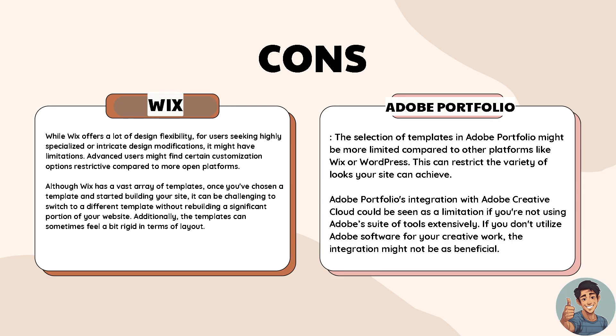When it comes to Adobe Portfolio, the selection of templates might be more limited compared to other platforms like Wix or WordPress. This can restrict the variety of looks your site can achieve.